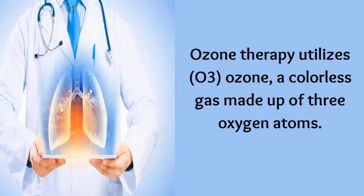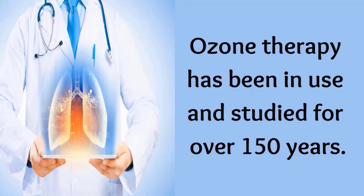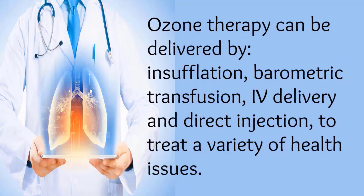Ozone therapy utilizes ozone, a colorless gas made up of three oxygen atoms. Ozone therapy has been in use and studied for over 150 years. Ozone therapy can be delivered by insufflation, barometric transfusion, IV delivery, and direct injection to treat a variety of health issues.